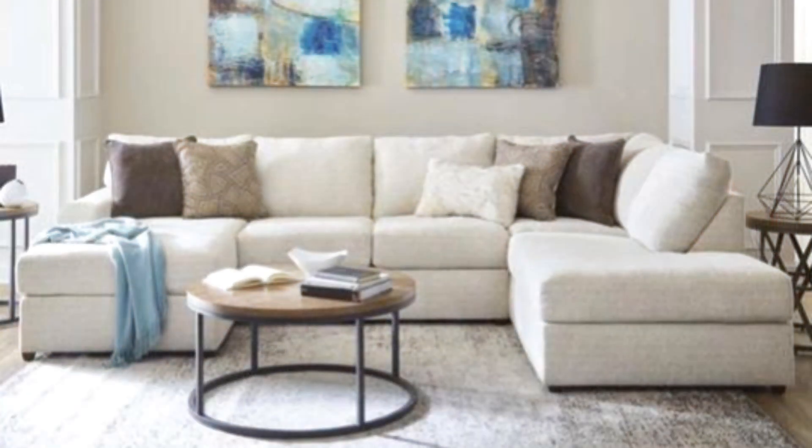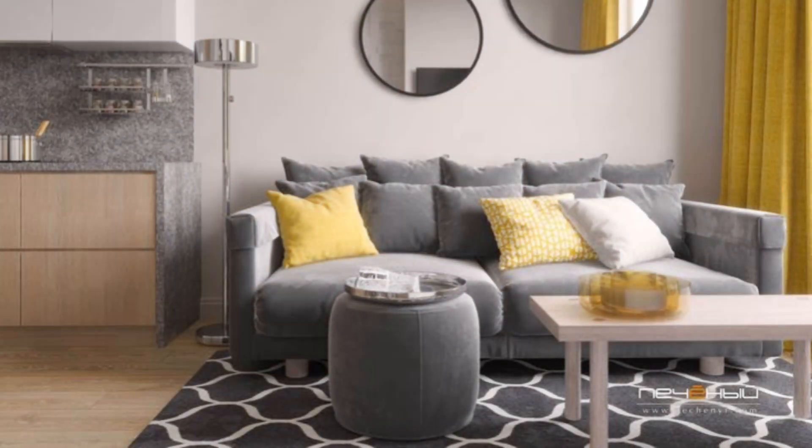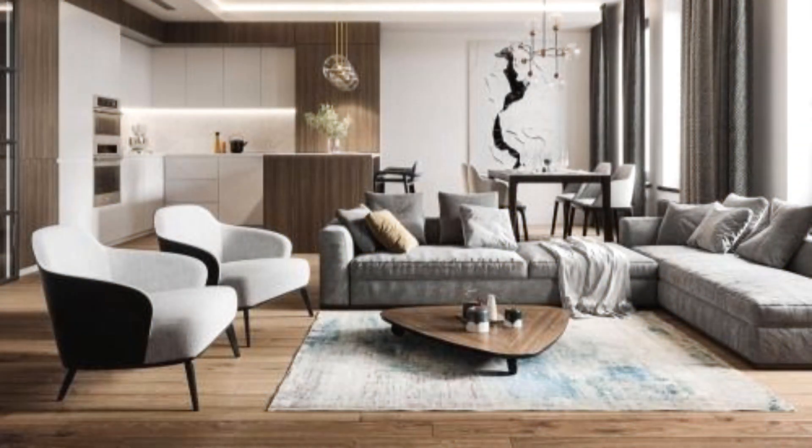Go light on accessories for a clean, modern look. Cut down on the number of accessories you display — pare down the clutter and only display items that mean the most to you. We love how this mid-century modern living room does just that.